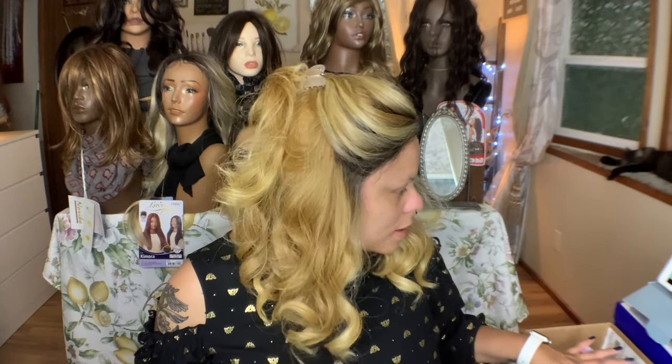I got all of the stuff from the Ulta 21 Days of Beauty and Sephora. It actually wasn't the VIB sale — Sephora was having the same exact sales as Ulta was for their 21 Days of Beauty, so long as they carried the same products.